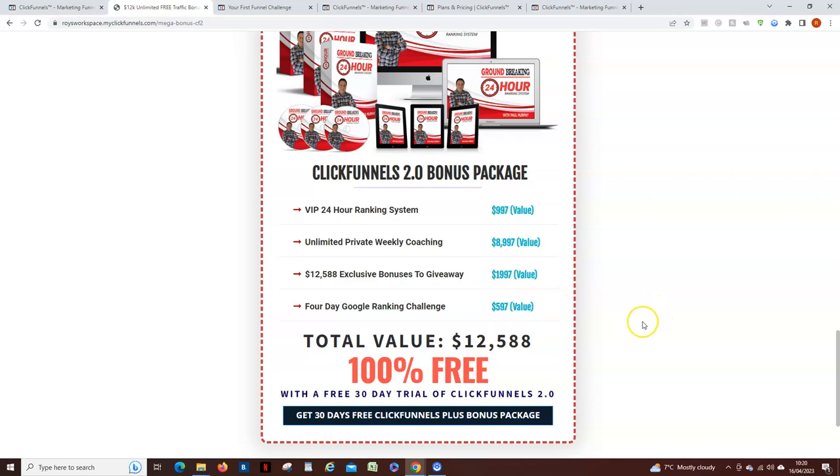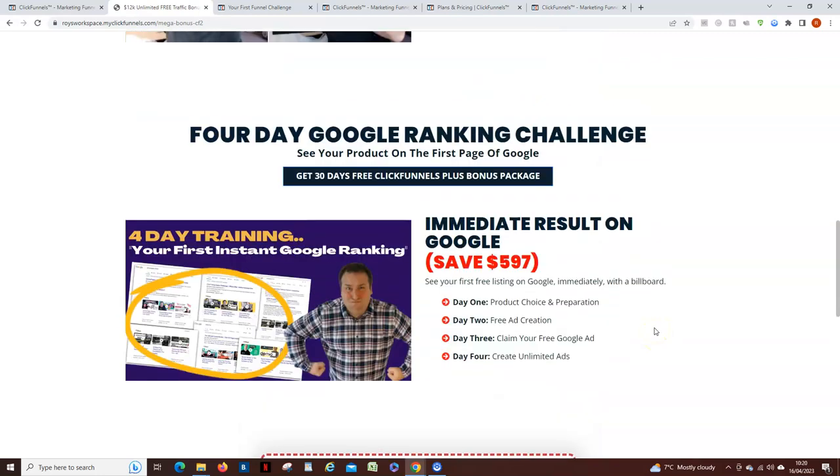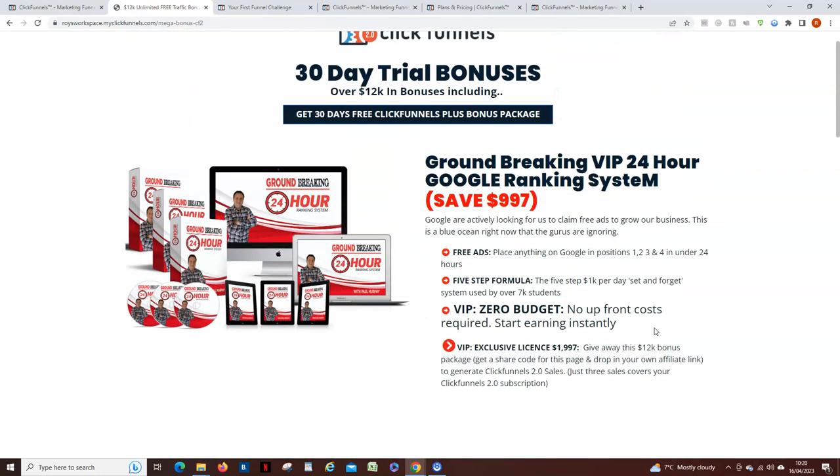You're also going to get access to give all of this away — Paul Murphy gives you permission to give all of this away. On top of that, you're going to get access to this funnel, which is basically a business in a box ready for you to go. You get access to all this content for yourself, plus the license to give it away, and you get this funnel which you can edit however you want.